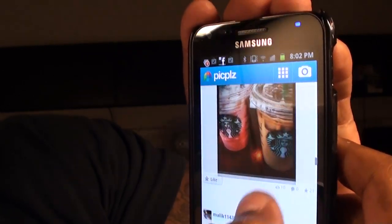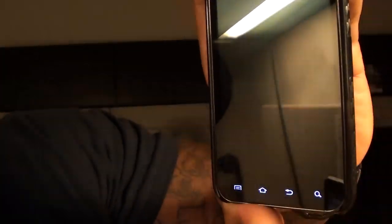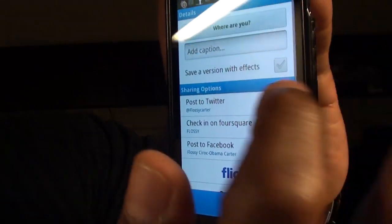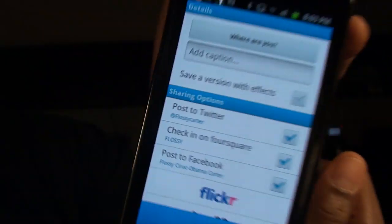I took one the other day — look at that, it's nice. Say you take a picture; you're going to be able to customize it. You've got all these different scenes — you can make it black and white, vintage, negative — any way you want. Once you select whatever you want, you apply that effect and hit next. Then you're able to check in on Foursquare, post it to Twitter, post it to Facebook. It's a nice photography social network, especially if you use Foursquare, Facebook, Twitter, and you like photography. I recommend getting this app.